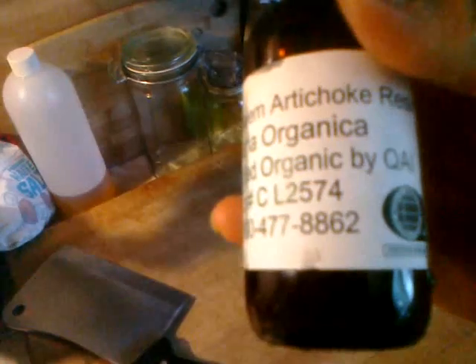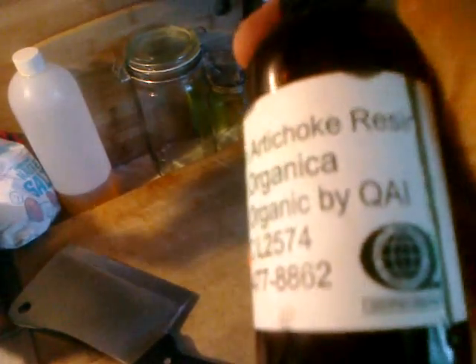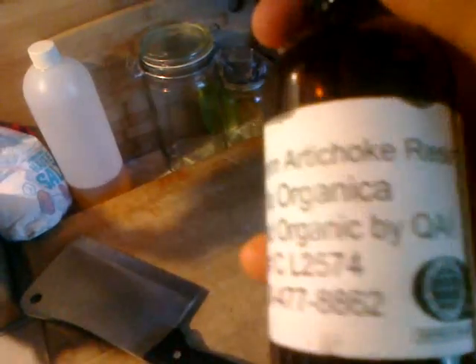This is Jerusalem artichoke syrup. It's made from a friend of mine's company, Omica. This is not raw, but it's very medicinal, processed at quite low temperatures. It is medicinal but it's not raw. Chia seeds — these are great, really amazing.